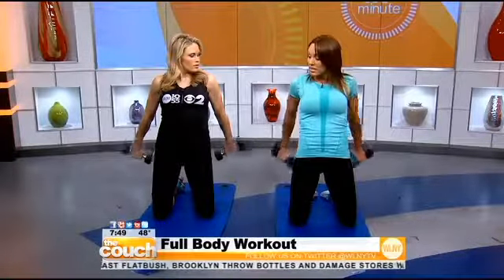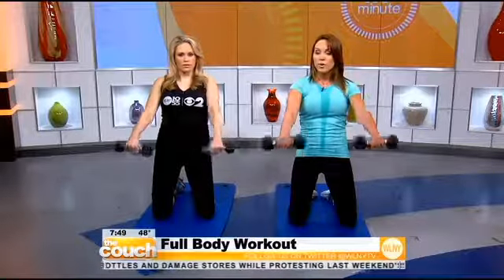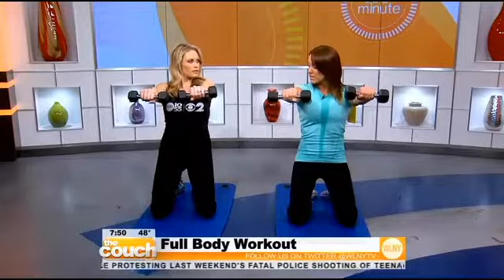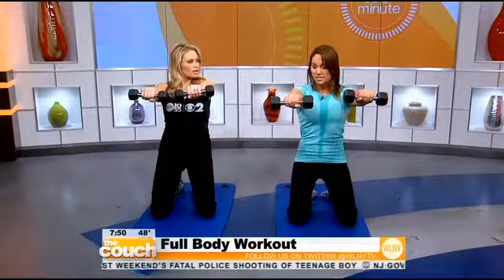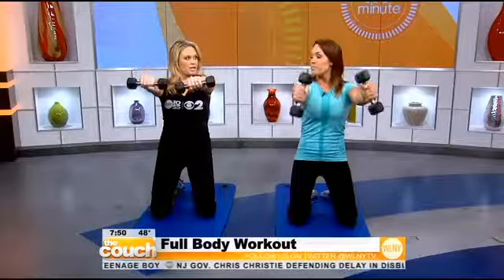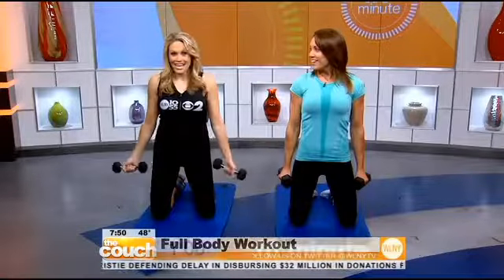We're going to bring the dumbbells back, working the triceps, and pulse them back for three counts. After that, we bring them forward — as we bring them forward we lean back, tucking the pelvis and protecting the back, squeeze the tummy, then we bring the dumbbells in and curl back down. Repeat.